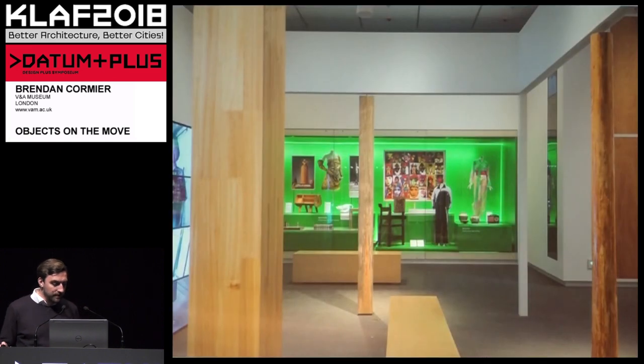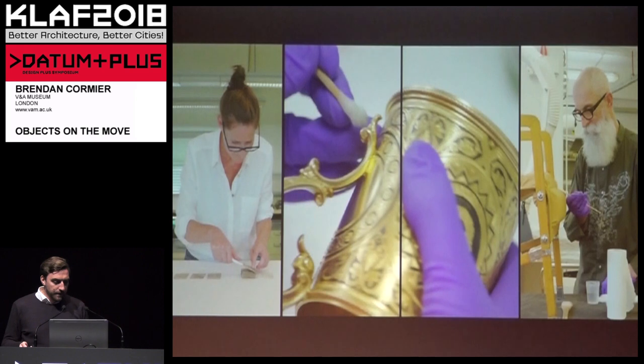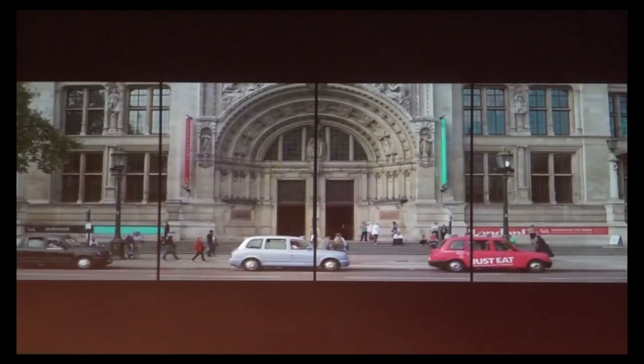Here are a few images of what the gallery looks like — it's designed by Sam Jacobs Studio, with massive dichroic walls. This idea of circulation is something we really wanted to emphasize, so I have just a one-minute trailer I'm going to play for you now.